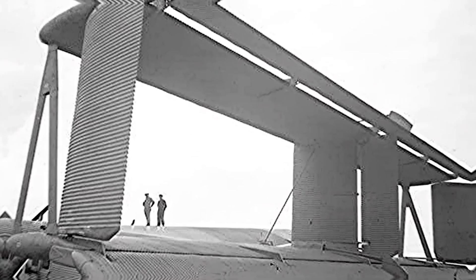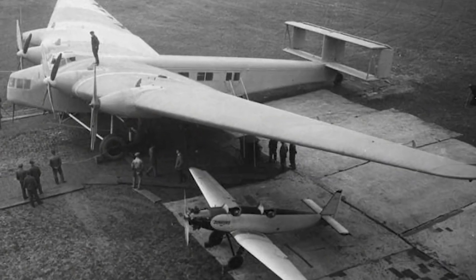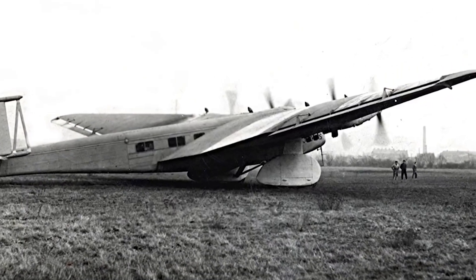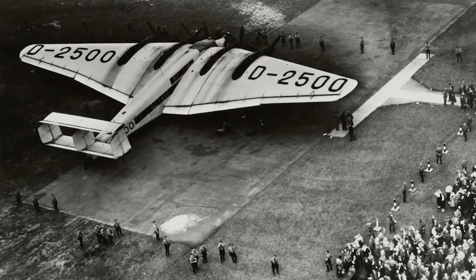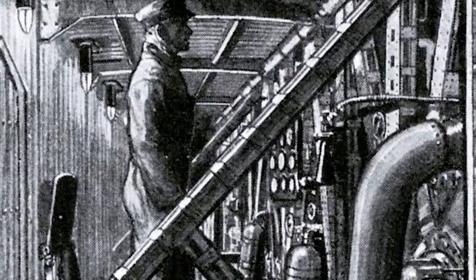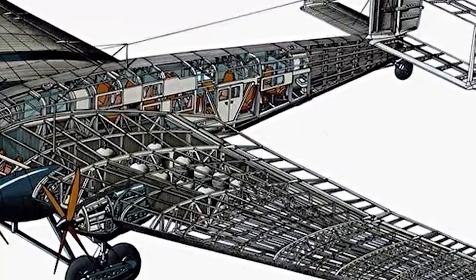Did you know that the Junkers G-38 was featured in the 2013 movie The Wind Rises? The G-38's defining feature was its colossal cantilevered wing, boasting a wingspan of 44 meters — slightly wider than a B-29. Composed of tubular frames and struts, this wing structure provided strength and absorbed torsional motion. The wing accommodated passengers and equipment, with forward intersections featuring commanding views through curved windows. Further outboard, engine compartments housed two Junkers L-55 V-12 and two L-8 inline-six engines.